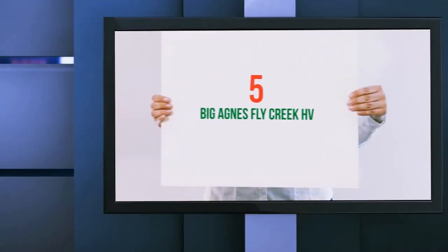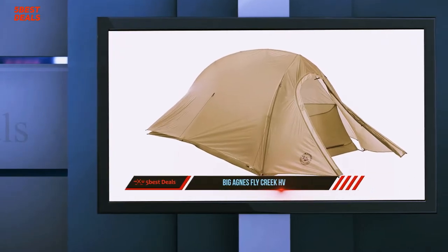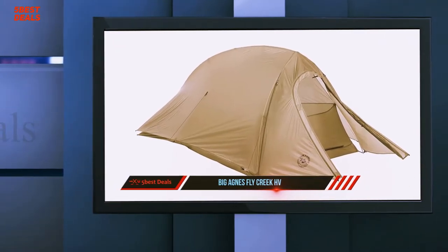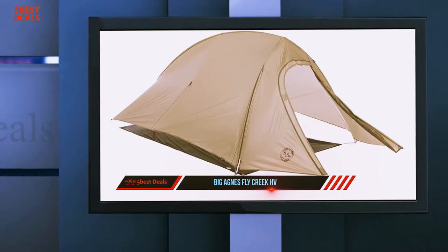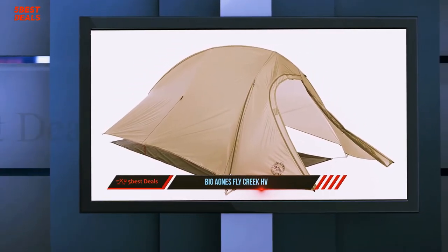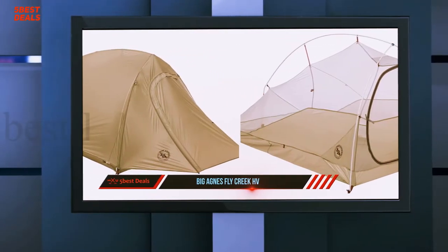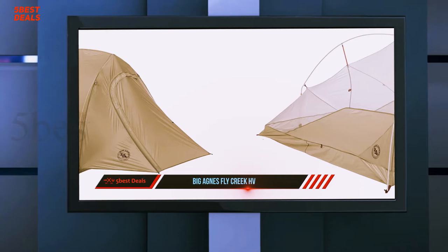Starting at number five, the Big Agnes Fly Creek HV UL2 tent is a lightweight performance double wall tent that weighs in at a scant 37 ounces including stakes. It performs well in a wide variety of conditions, but its weak point is that its pole structure doesn't hold up well in high crosswinds.